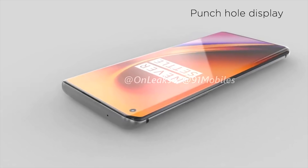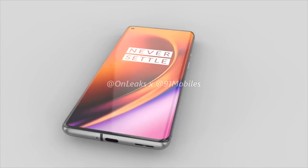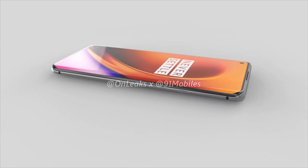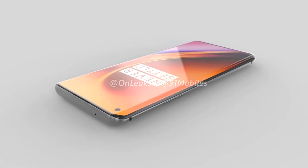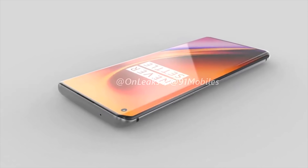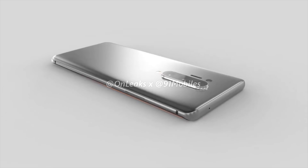On the front of the OnePlus 8 Pro, we've got a pretty much all-screen curved display with a punch hole selfie camera in the top left. The display is going to be a 6.65-inch display, and if Max J is correct, a 120Hz Fluid AMOLED display. The selfie camera is going to be a 16MP wide-angle, and the phone will of course have an in-display fingerprint scanner.